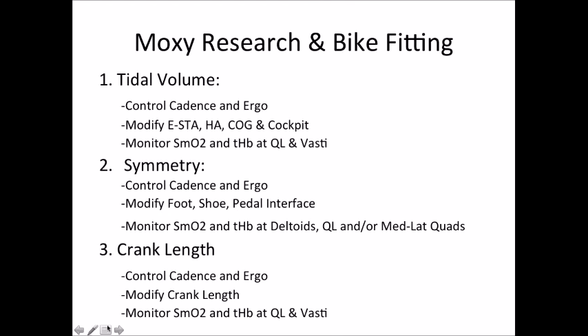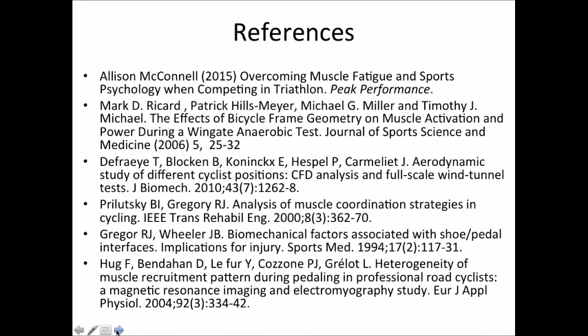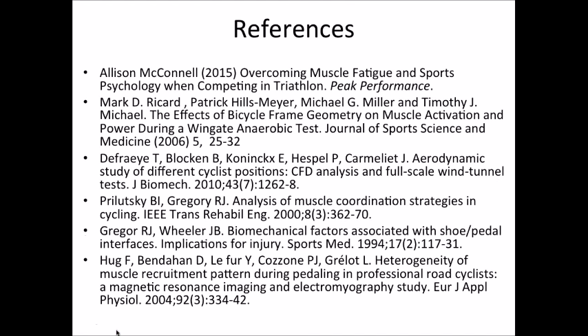And that's the presentation. I did it in record time. We'll show those references for a few seconds so that in the recording people can find them. We've got a couple of questions here. The first one is: what EMG technology do you use?